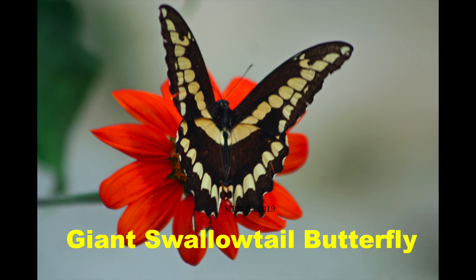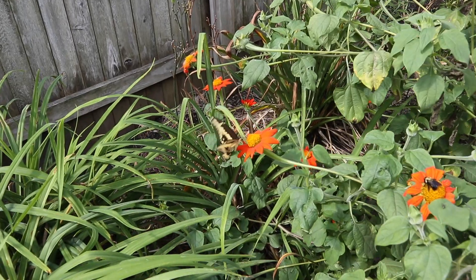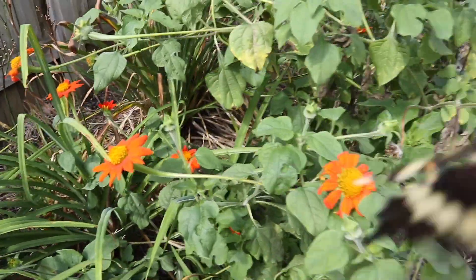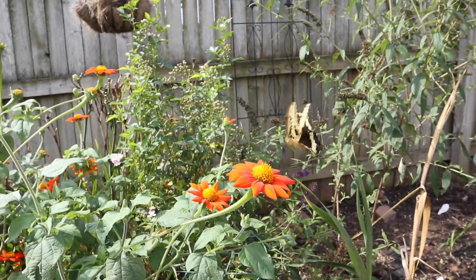Today we're going to be talking about the giant swallowtail butterfly. Now in most of our videos, Mary Pat shoots the still pictures and I shoot the video footage, but in this case it's all Mary Pat — she shot the video and the stills.